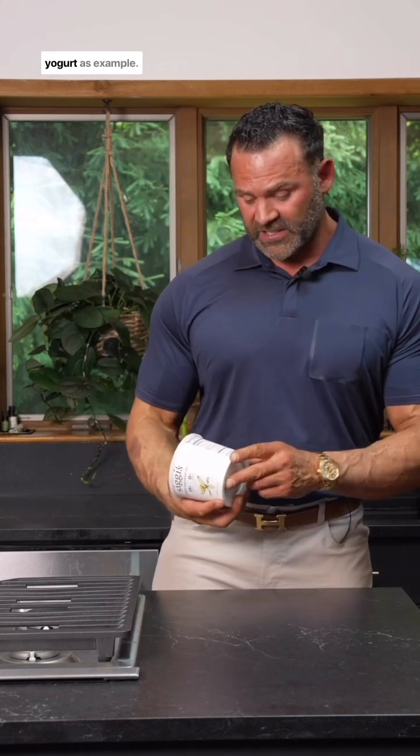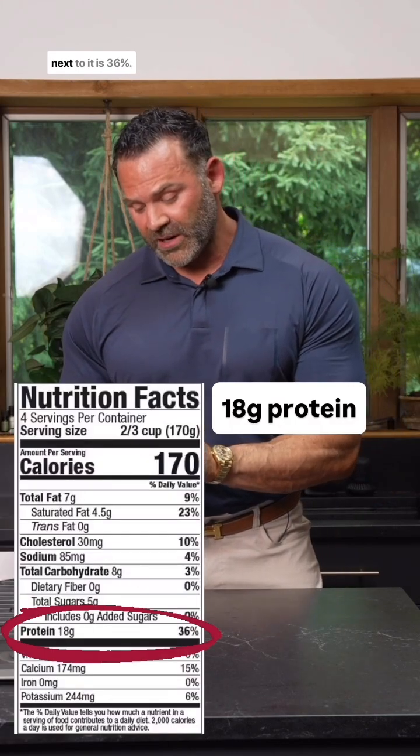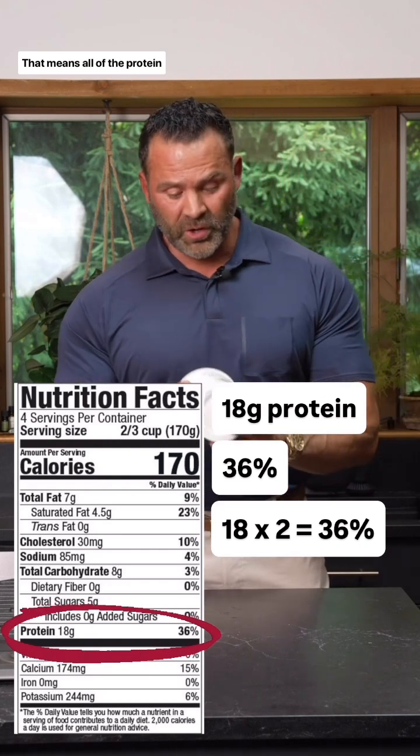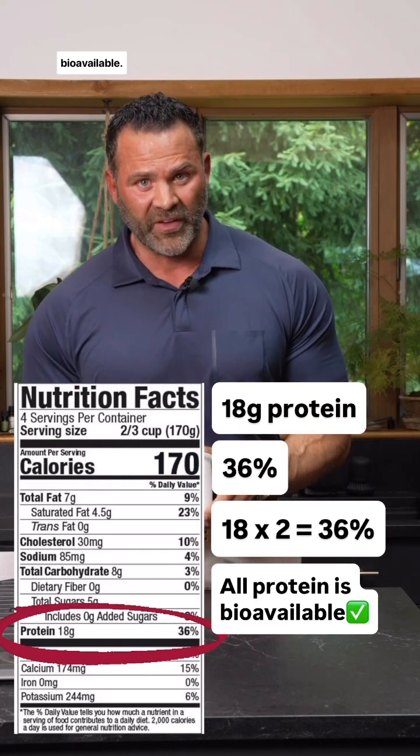Let's look at this Greek yogurt as an example. It has 18 grams of protein. Next to it is 36%. 18 times 2 is 36 — that means all of the protein in this Greek yogurt is bioavailable.